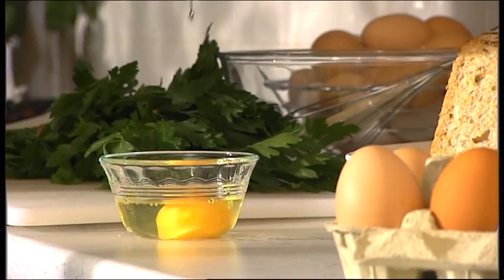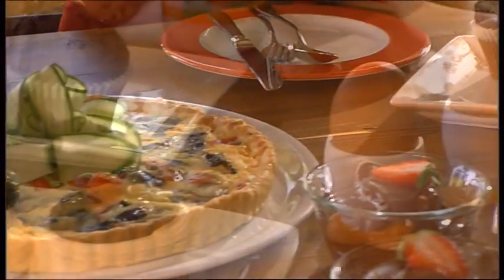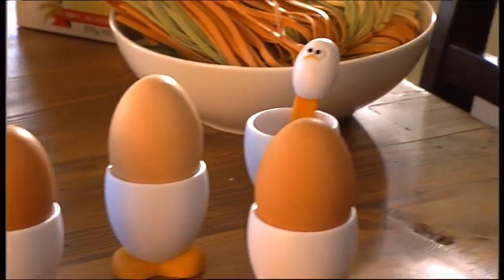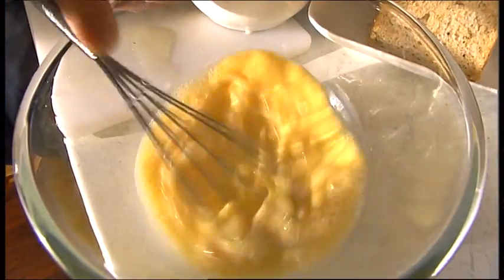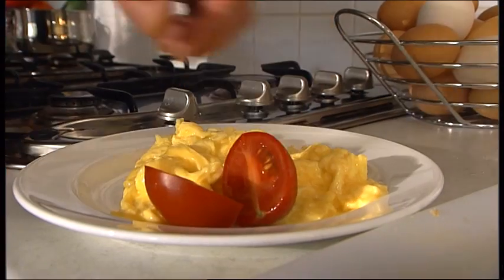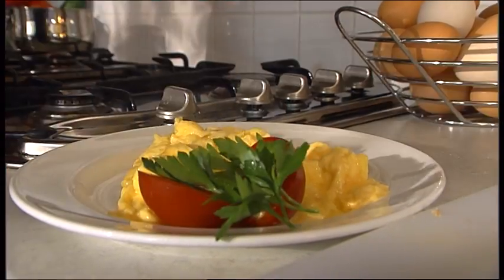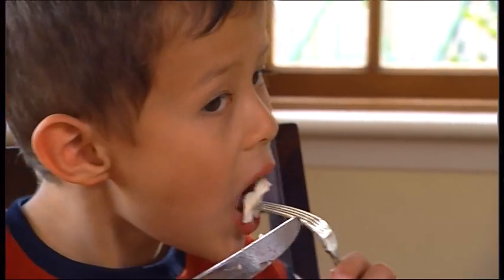The egg is truly one of nature's wonder foods — perfect from every standpoint: nutrition, flavour and convenience. Eggs are packed with goodness and are versatile enough to enjoy at any meal occasion. Eggs are an important source of nutrients and vitamins, and naturally contain the highest quality protein for human requirements.